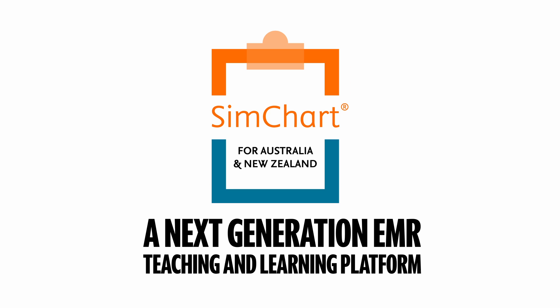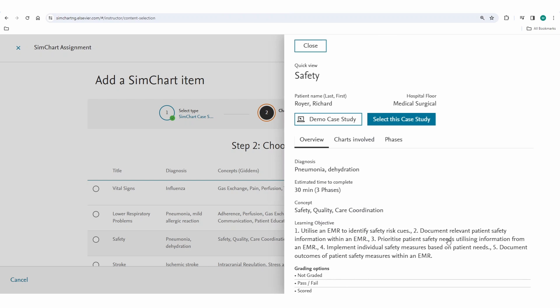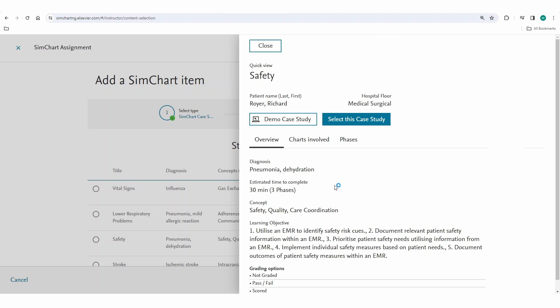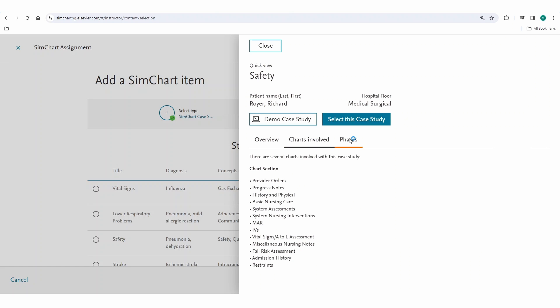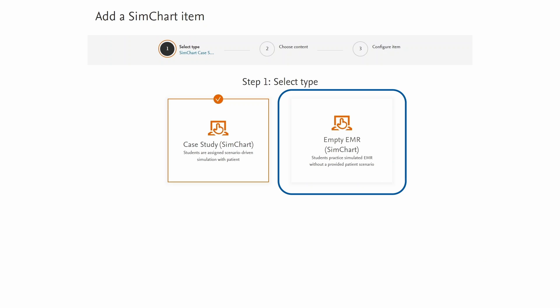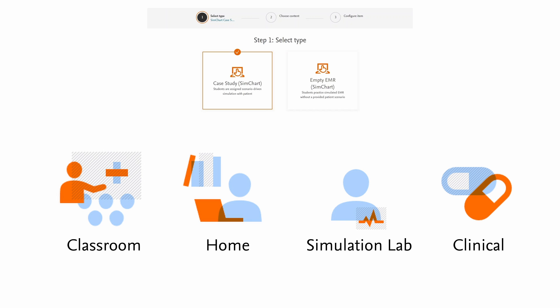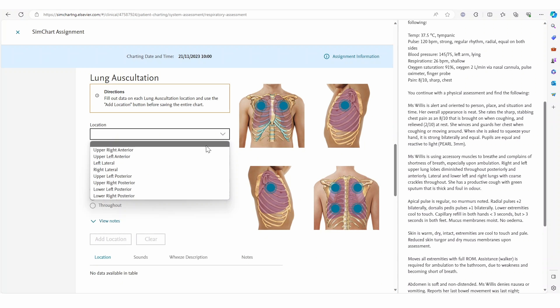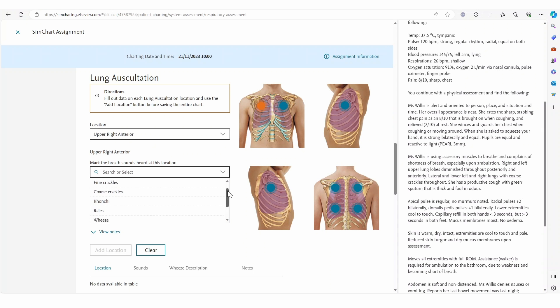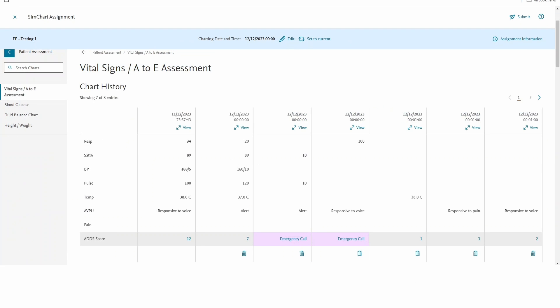Introducing SimChart, a next generation EMR teaching and learning platform for nursing education. SimChart nurtures students' digital literacy skills and builds their confidence in using EMRs. Here students are exposed to the principles of digital charting in an interactive environment. With empty EMRs and case studies applicable to the classroom, home, simulation lab and clinical placement environments, SimChart is a flexible, scalable and cost-effective EMR which empowers students to build charting confidence and consolidate their nursing knowledge and skills.